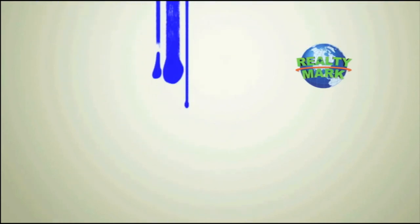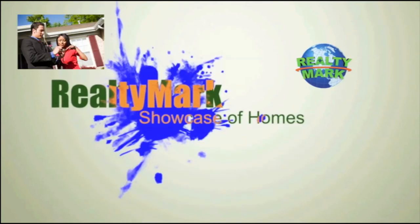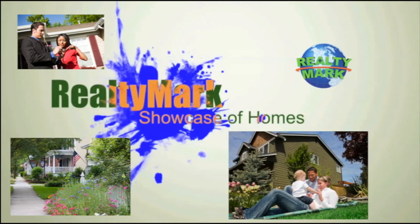Good morning and welcome to the RealtyMark Showcase of Homes, where we give you a personal tour of some of the region's finest homes for sale in a variety of locations, styles and price ranges. Sit back and relax while RealtyMark brings the homes of your dreams right to your doorstep.